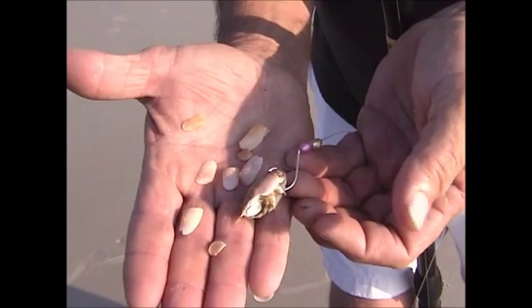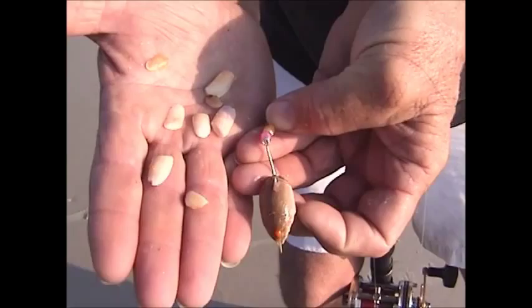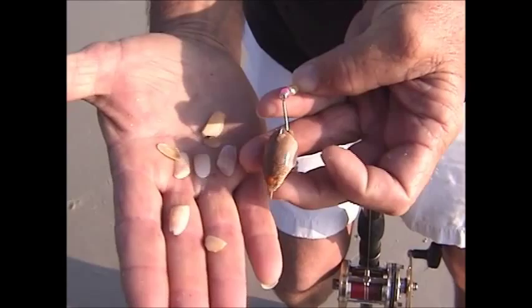Sometimes I'll use two different colors, sometimes just one. Sometimes just one big white one to match one of the white donuts. To me, it gets their attention. But this seems to work best for me. And the proof is in the pudding.